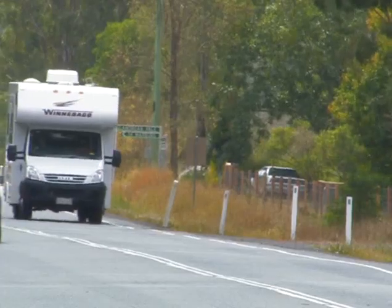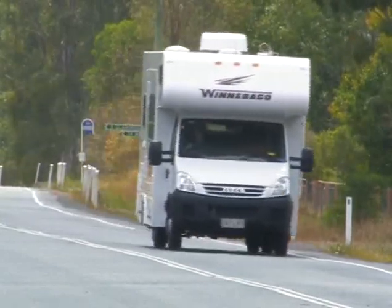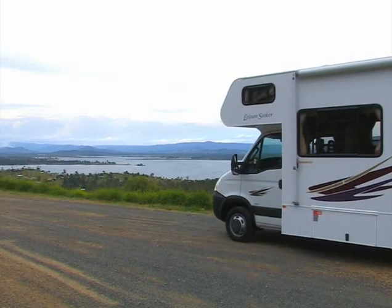Each week on the show, one of our presenters will take the RV out to one of the beautiful spots in south-east Queensland. On this week's show, Neil took a drive up to Lake Somerset. Let's see what he got up to.